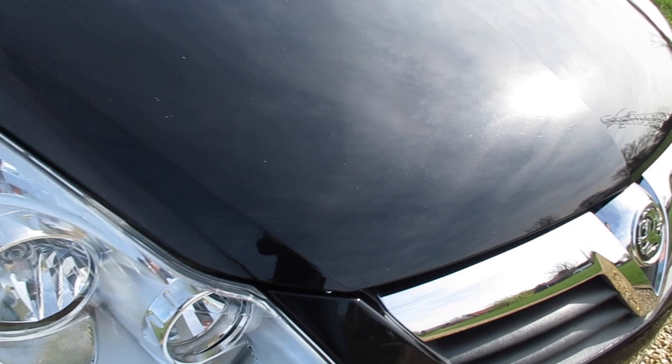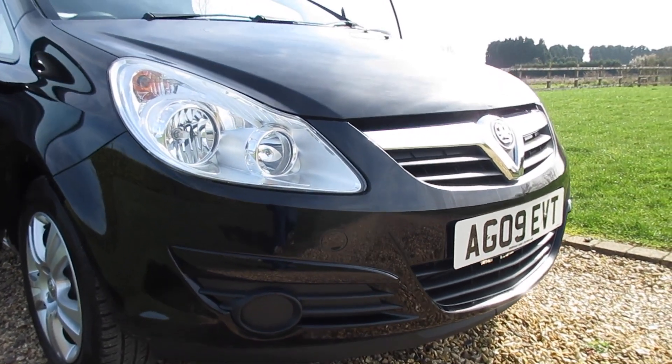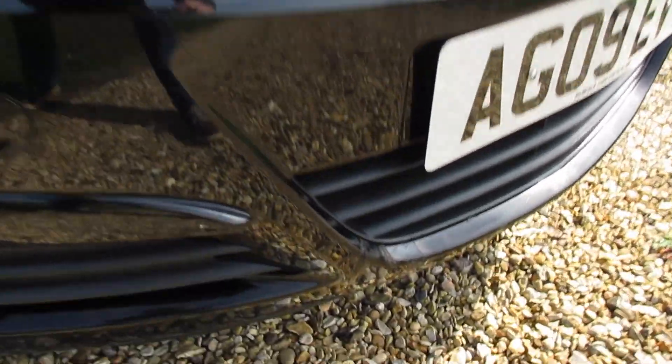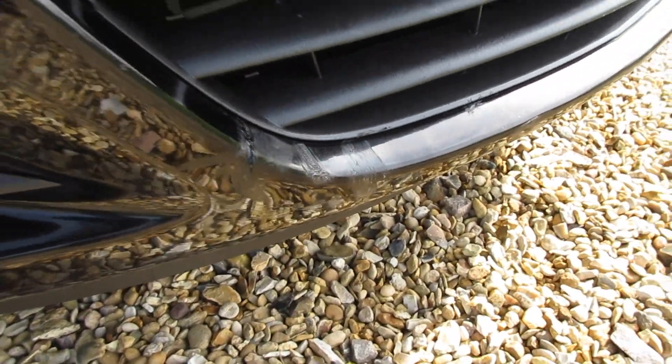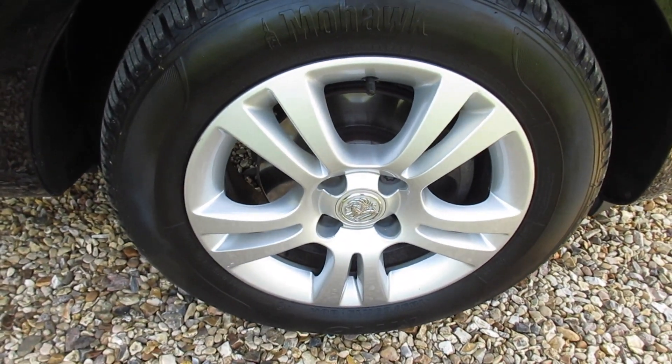It's finished in metallic black. There are a couple of minor stone chips to the front but nothing major. As you can see there's a small mark down the bottom of the bumper that's been touched in. The alloy wheels are all in great condition with no scuffs or scrapes on them.